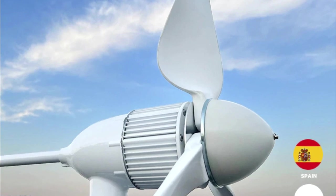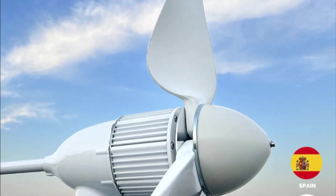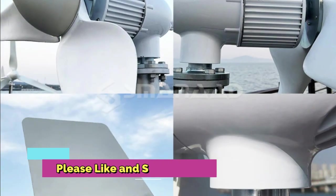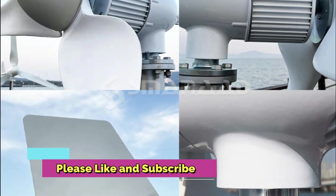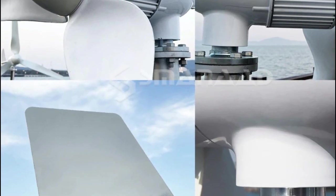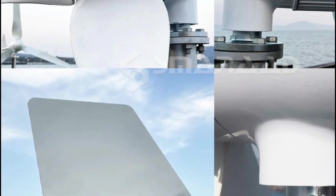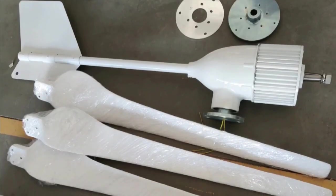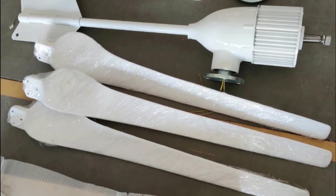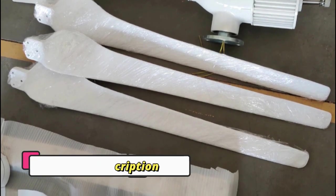The 3000W–5000W wind turbine generator complete set is one of the most advanced renewable energy technologies available today. It is capable of producing 48V to 96V of electricity depending on wind speed, and is equipped with an MPPT controller and inverter, making it ideal for both home and industrial applications. It is lightweight and easy to install, providing users with an affordable and reliable energy solution.